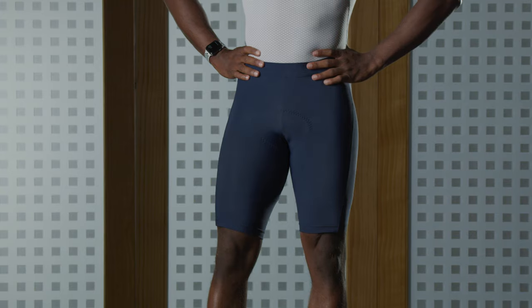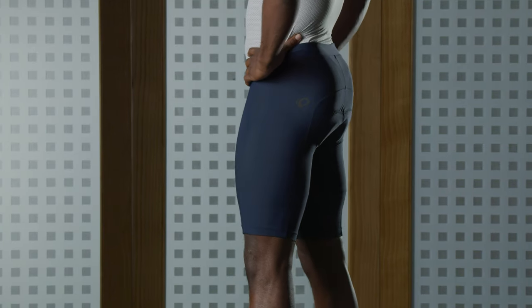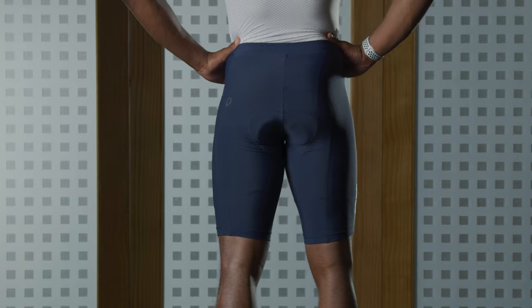The Attack packs in a lot of performance for the price. It has much of the same fit and feel as our Premium shorts, and uses the more basic Select chamois while still maintaining its performance characteristics.